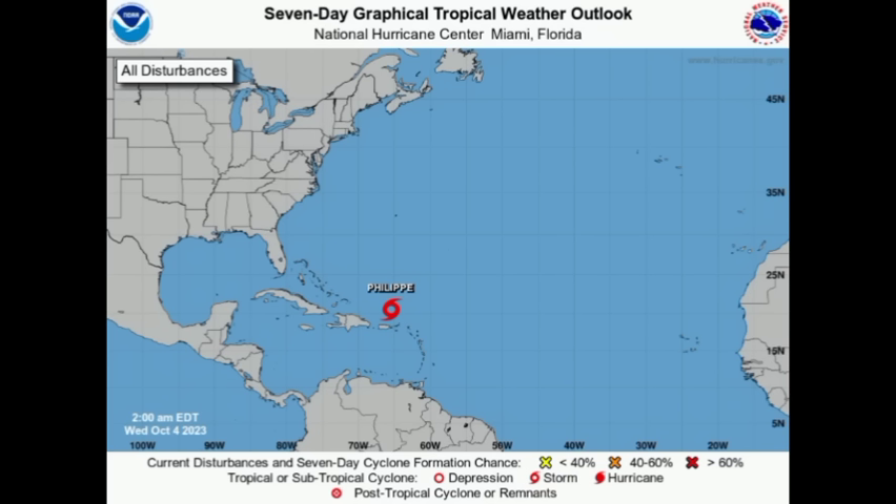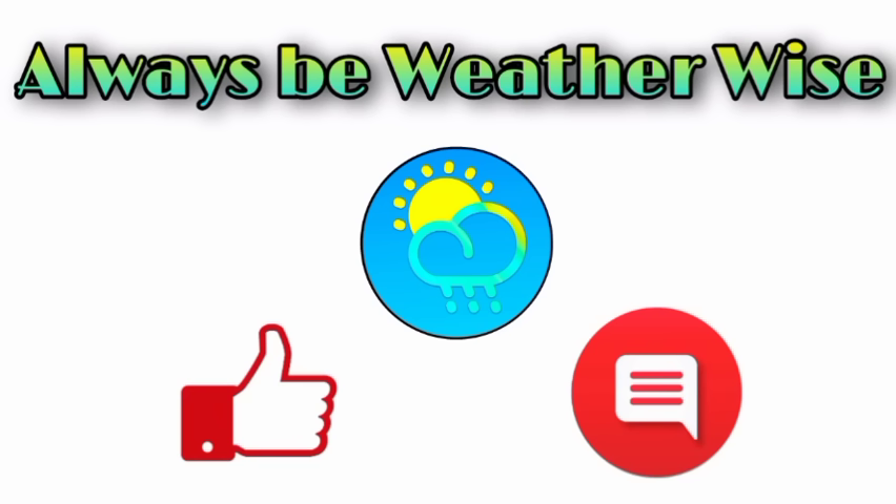Nothing new is marked to be watched for development just yet, and I will be keeping watch and keeping you updated as time goes by. That's pretty much what I wanted to share in this update. I hope you found it informative — if you have any questions, please leave them in the comments. As always, remember to be weather-wise.